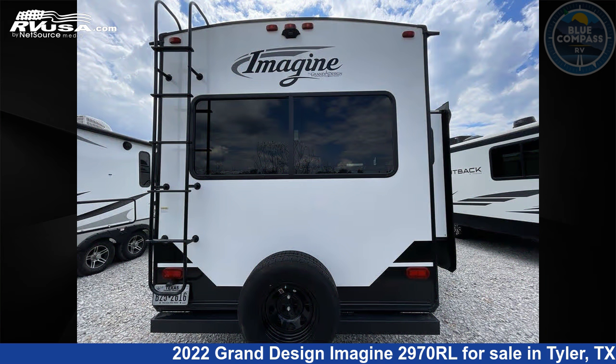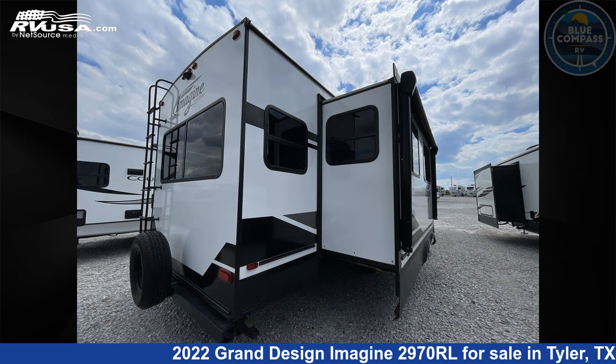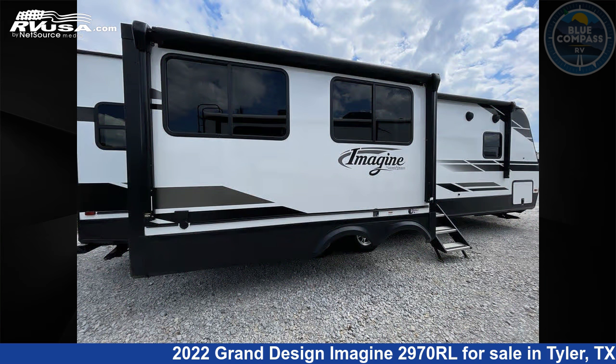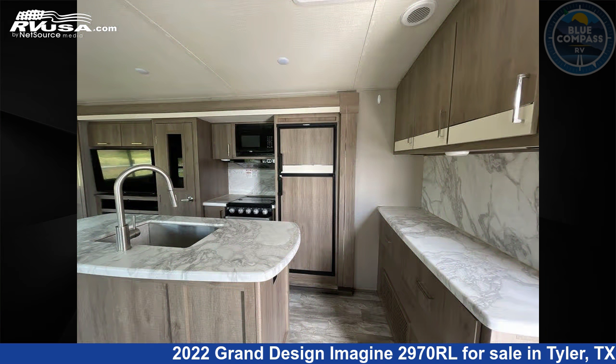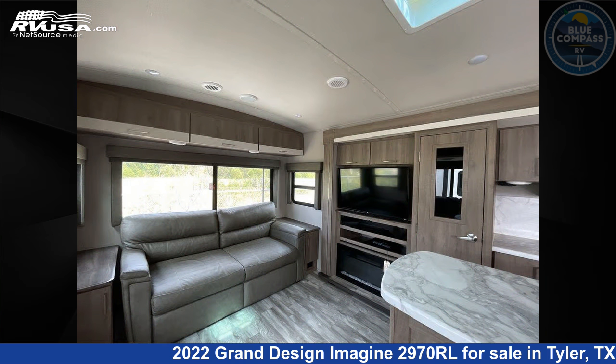This used Grand Design is 34 feet 0 inches in length and features sleeps 5, slide out, and 52 gallons fresh water capacity. The floor plan layout of this travel trailer features a front bedroom, kitchen island, and rear living area.